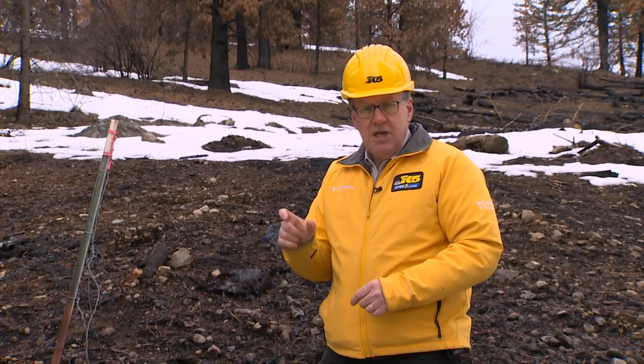So these two timber stands are being closely studied to figure out what worked and what didn't, and what changes can be made to ensure more of these forests can survive in the future. In Okanagan County, Glenn Farley, King 5 News.